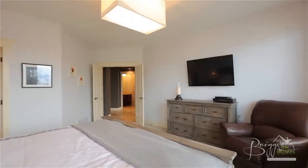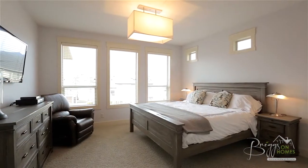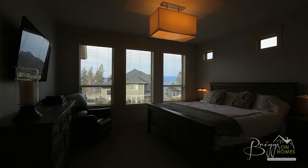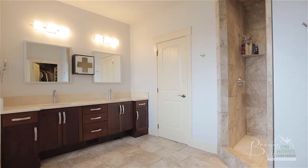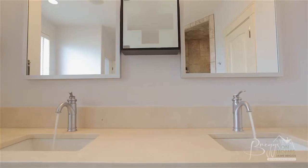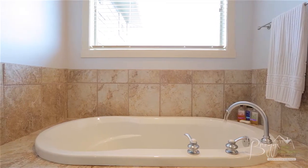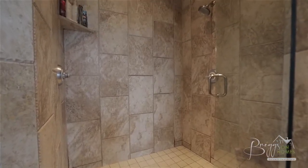This spacious master features large bright windows that offer peek-a-boo lake views with afternoon sun exposure. The five-piece spa-like ensuite features dual vanities, a luxurious soaker tub, as well as a tiled shower with dual shower heads and a large walk-in closet — making this room a true escape after a long day.